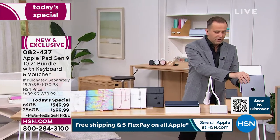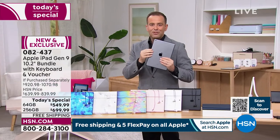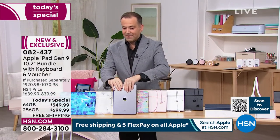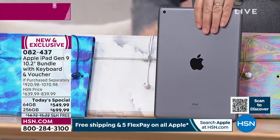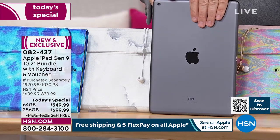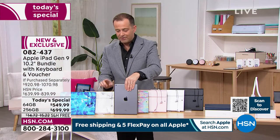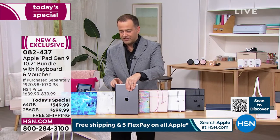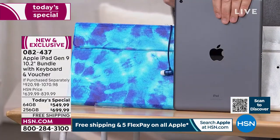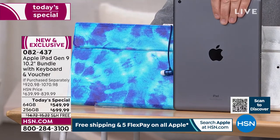Thank you so much for being with us. Space Gray in the 256, White Marble — I have five left. If you order that in the morning, it will not be here. Space Gray in White Marble: five left, you must order now in the 256. Blue Tie-Dye, 256, Space Gray — already over halfway gone for the entire day. Extremely popular.